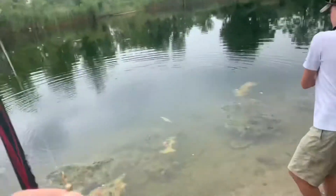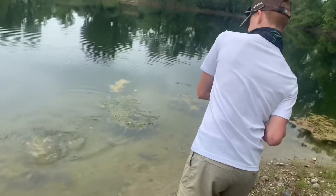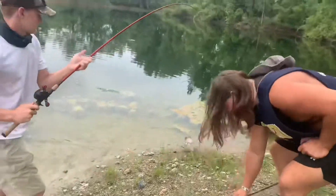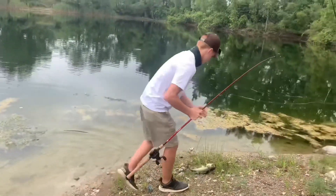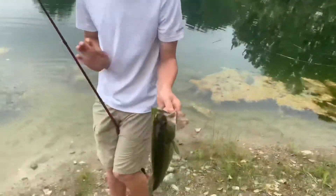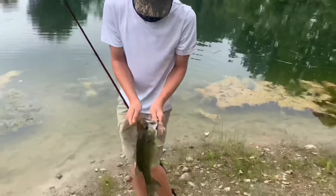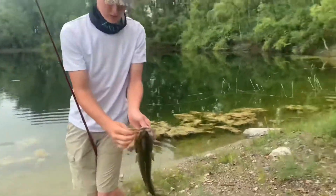Carter and I haven't even thrown a pole in the water yet. Nice little one - these size fish. That's a little slippery.